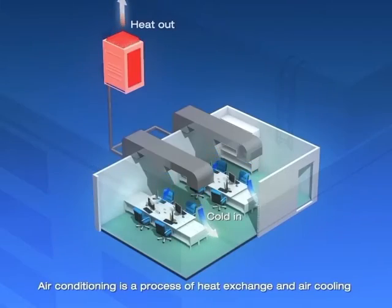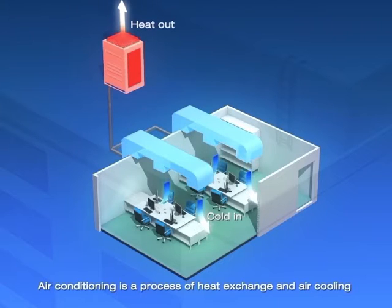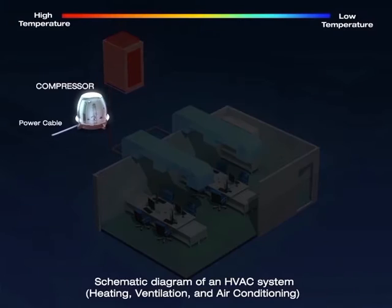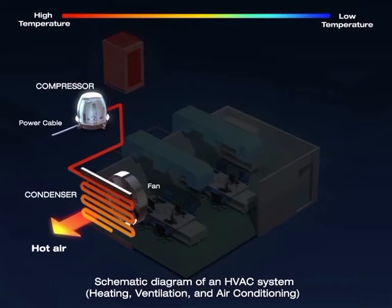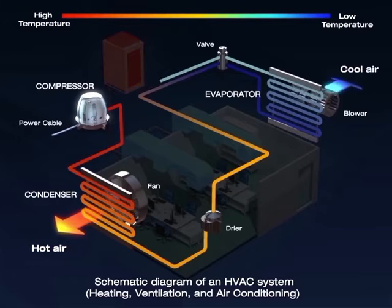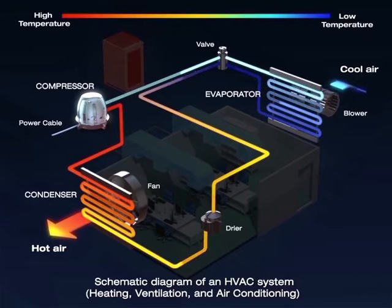Air conditioning is a process of heat exchange and air cooling. An air conditioning system mainly consists of the compressor, condenser, and evaporator. These three components are responsible for heat exchange and air cooling.